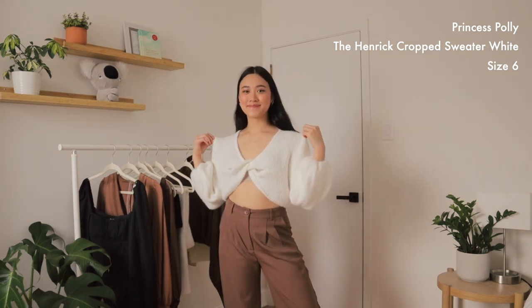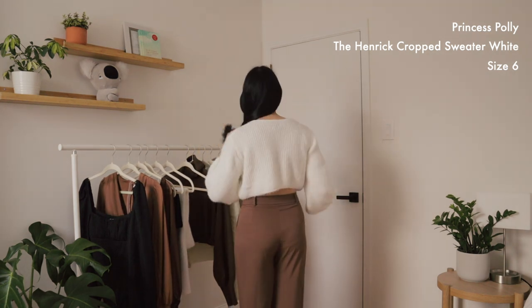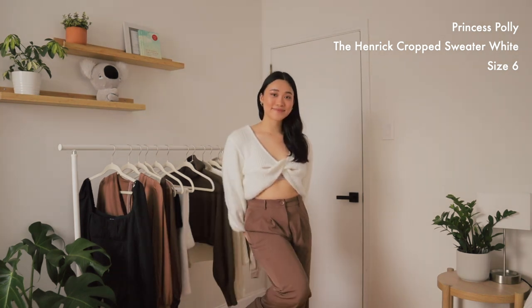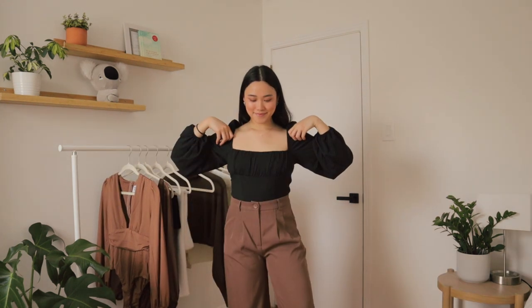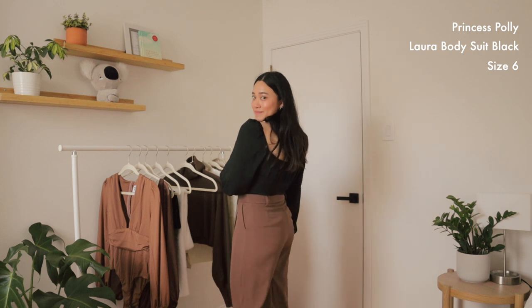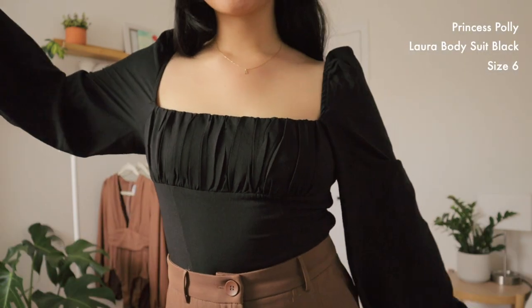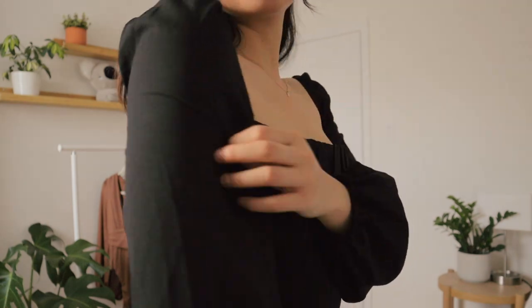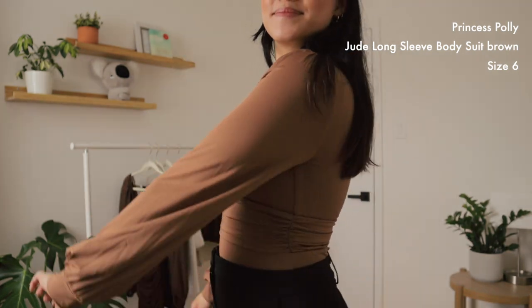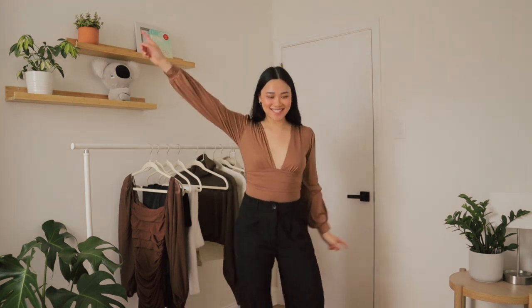I am obsessed with this crisscrossed front and the loose puffy sleeves — and the cuff sleeves too. A simple white sweater could be boring but this elevates any outfit. Next are the long sleeve tops: the first is a black puffy-sleeved bodysuit. Bodysuits are super functional and you can go through your entire day without worrying about anything getting untucked. The next one is also a bodysuit but with a deep V-neck, which is super gorgeous and flattering. The super stretchy material hugs my body all around and I feel like I can stretch in every single direction.